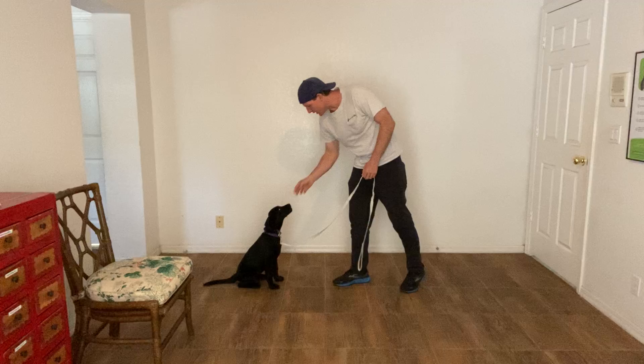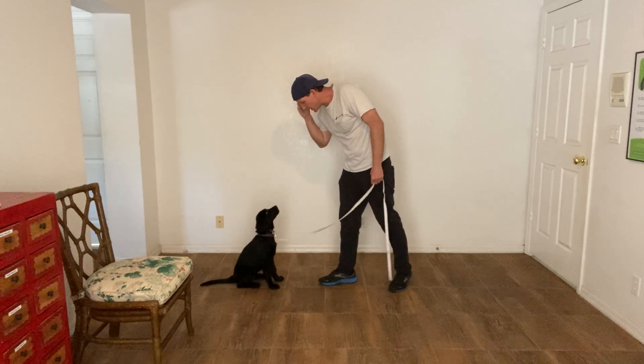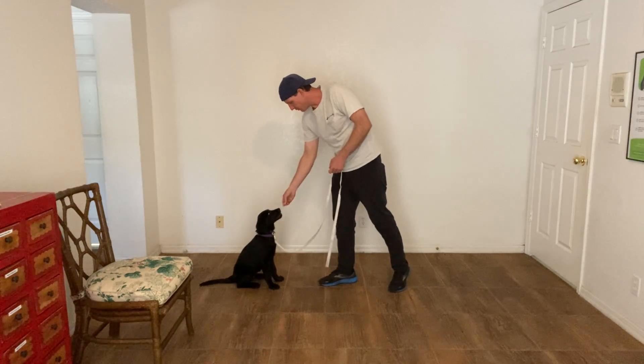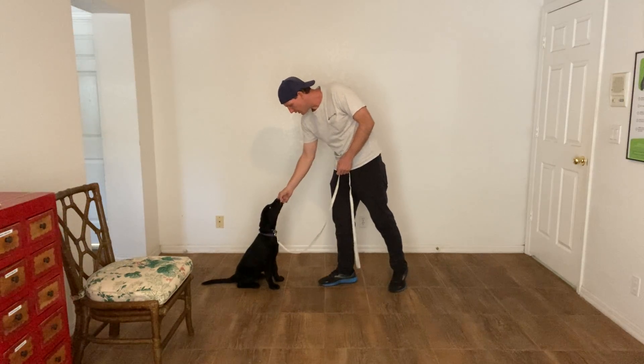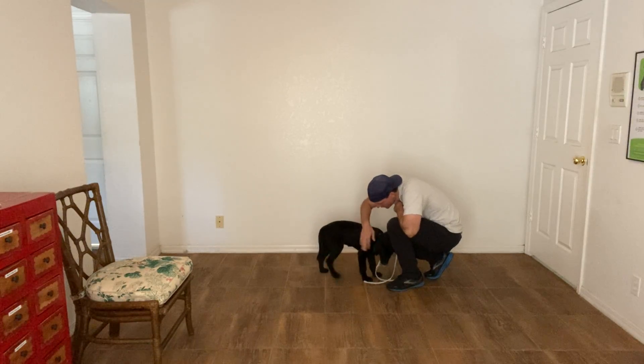Oh, look at that sit — that was awesome. We've been working on that. So again, Belle. Yes. Belle. Yes. That's so good, what a good girl, that's awesome. What a good job.